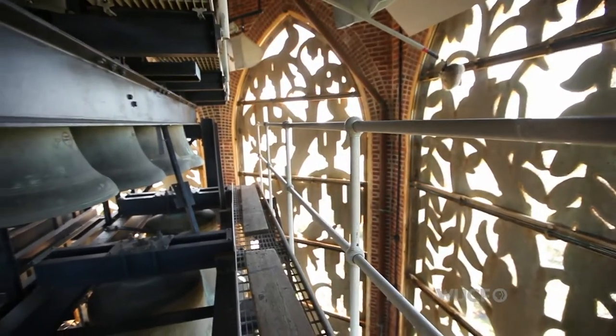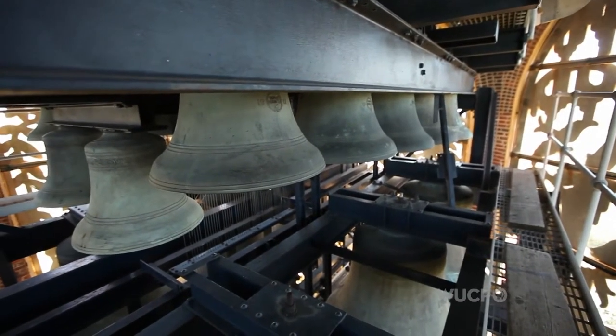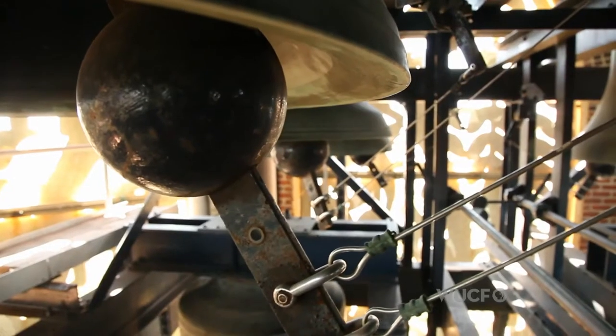There are 60 bells here. The smallest bell weighs 16 pounds, and the heaviest bell weighs 24,000 pounds.